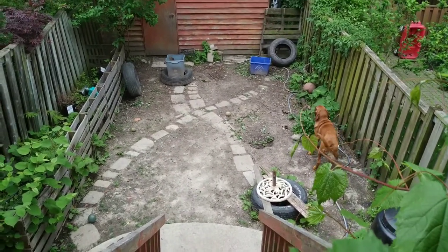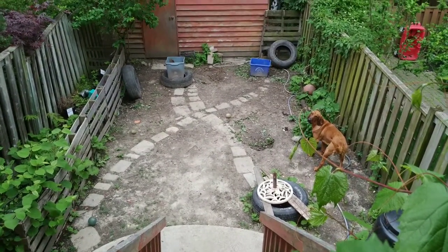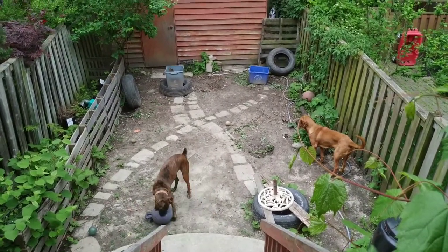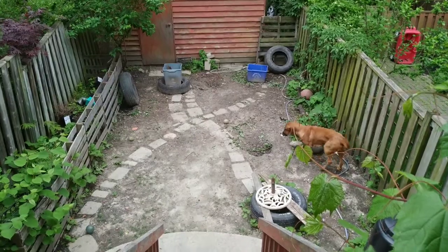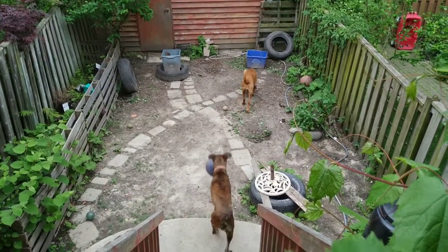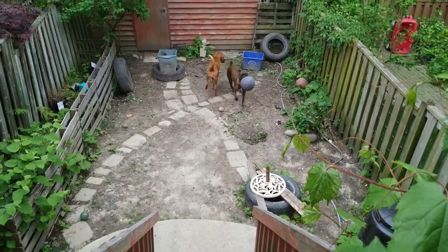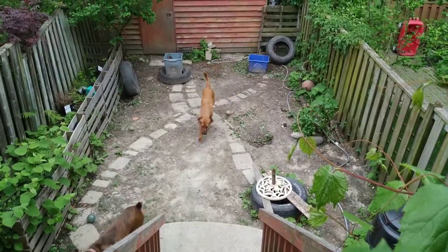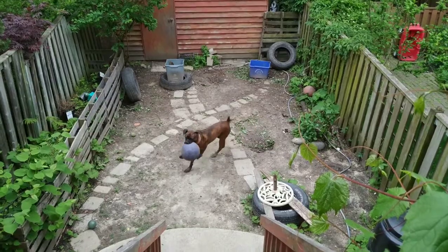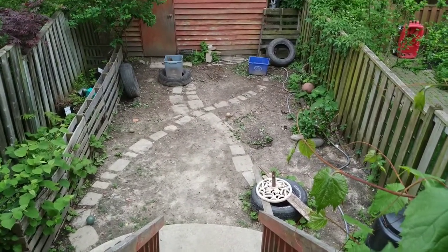My plan was to get little pea gravel or something to fill in the spots where there isn't the walkway stones, but then I thought that's going to look terrible — it's going to look like a parking lot. I'd rather see it green.